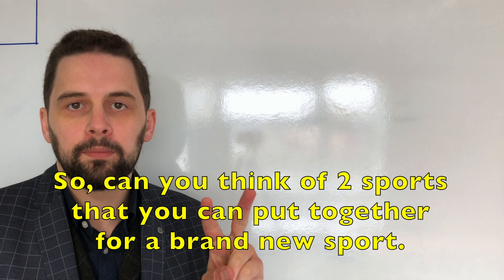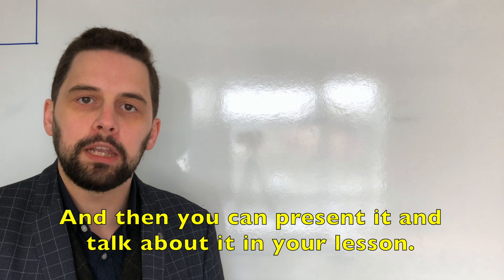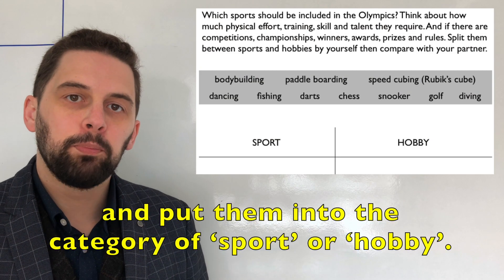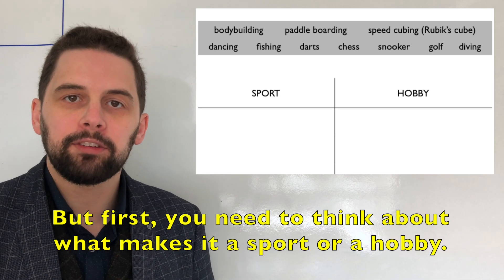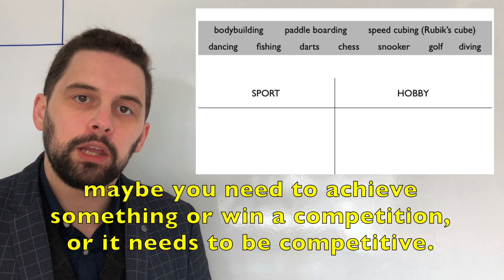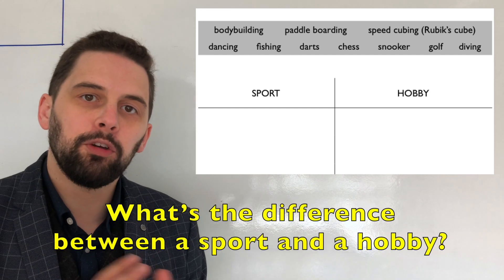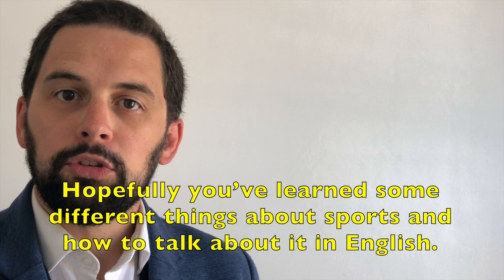Can you think of two sports you can put together for a brand new sport and then present it in your lesson? Can you also look at these different sports or hobbies and put them into the category of sport or hobby? First, think about what makes it a sport or a hobby — maybe it must be physical, maybe it needs other people like a team sport, maybe you need to win a competition or it needs to be competitive. What's the difference between a sport and a hobby? I hope you enjoyed the sports lesson and learned some different things about sports and how to talk about it in English.